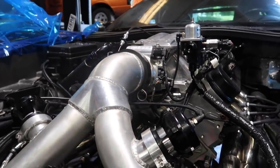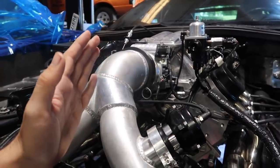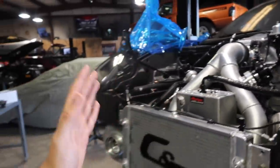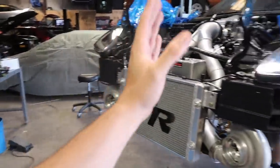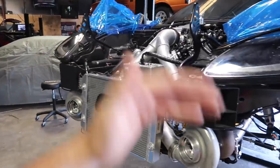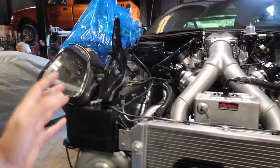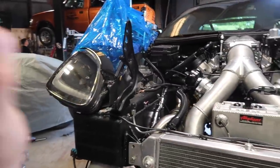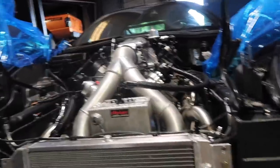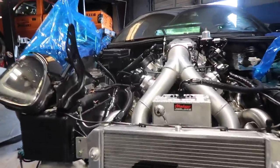Kevin and the guys at TCAM are coming out with some online motor packages — whether you want to get a short block or long block, you can do it all online and order it. You can compare each one right in front of you. They'll have three or four different breakdowns of engines set up for different horsepowers and price ranges — everything from stock blocks to aftermarket blocks, stock crank to billet crank, steel rods, H-beam, I-beam, or aluminum rods. They got it all. Ellis and Ashley are working with them to get everything figured out.